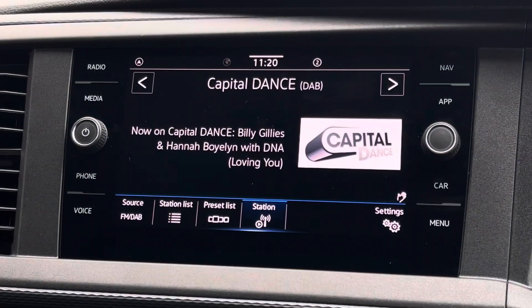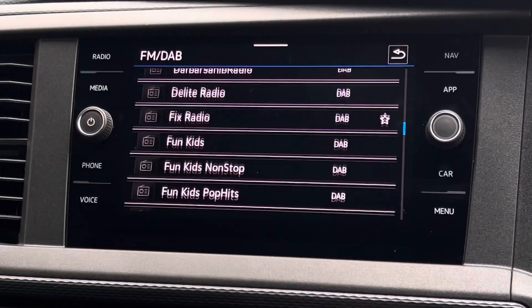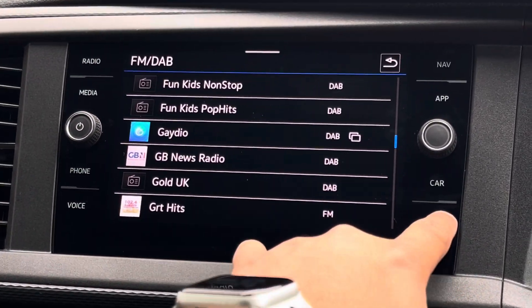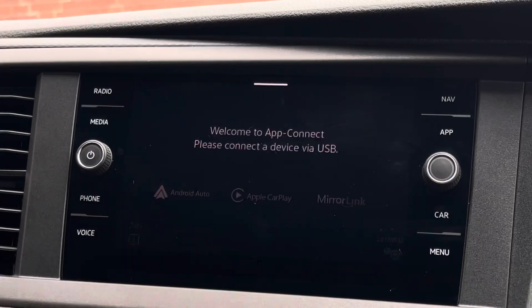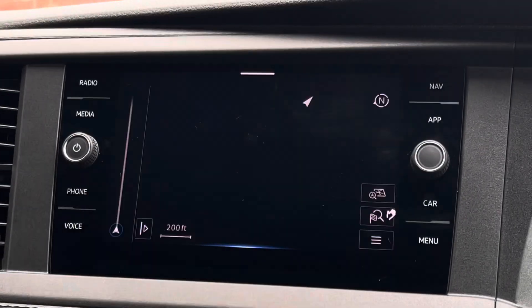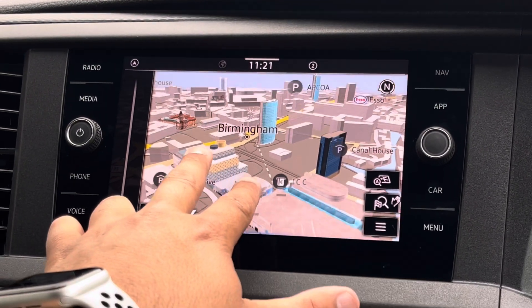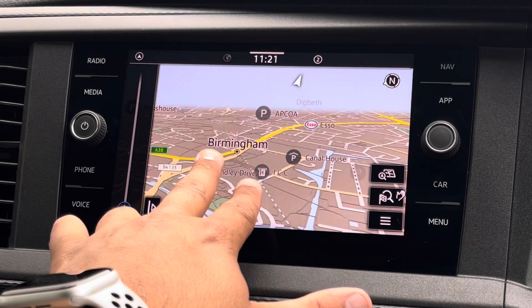This system allows users to access all their favourite radio stations including FM, AM, as well as DAB radio stations. Users can also opt to use the app connect feature which allows them to connect their smartphone device to the vehicle using Apple CarPlay or Android Auto. This system also includes Discover Media navigation with 3D maps.